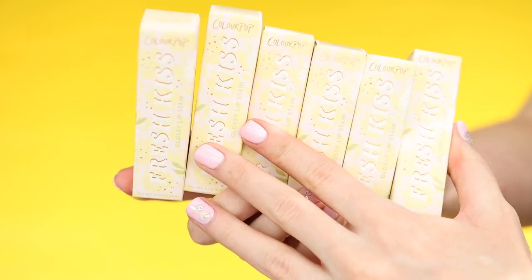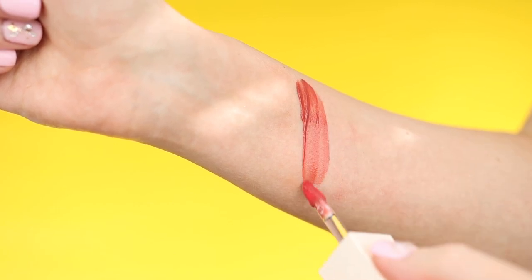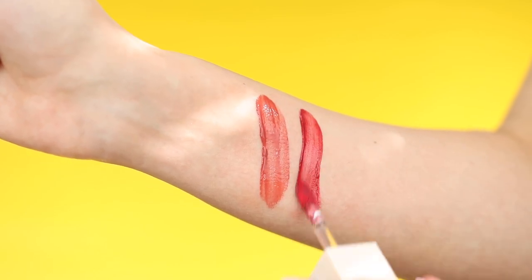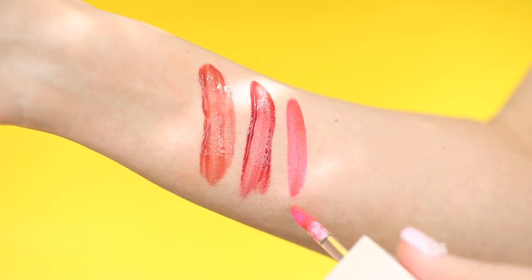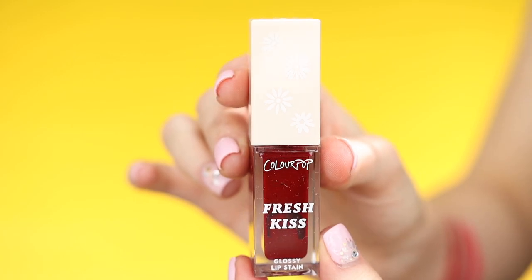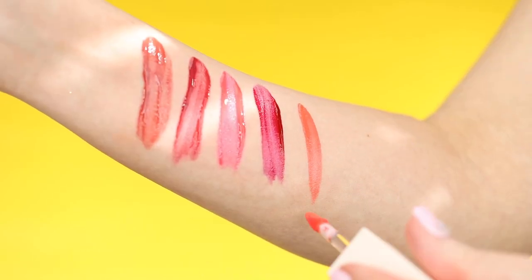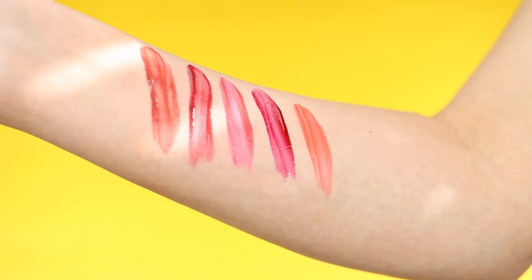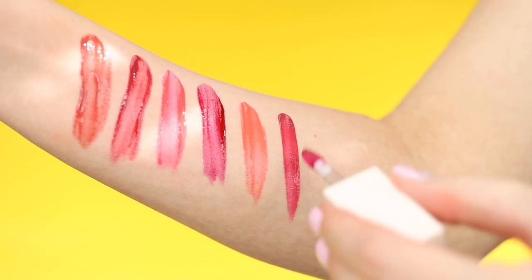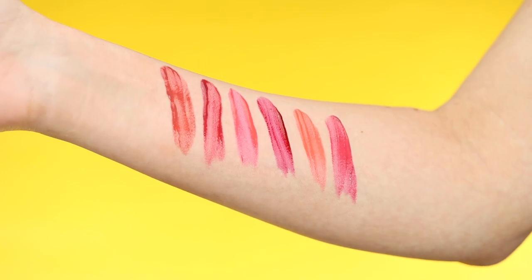Lastly, we have six shades of their Fresh Kiss Glossy Lip Stains — I love these. First up is Tree Hugger, then The Glory, then Sun Kiss — wow, that's a really bright pink, that one's fun. Then Poplar Culture — that's a cute name. Then Virtue, which is also very bright and kind of orangey. And lastly we have Leaf Me Alone. Here are all of the shades of the glossy lip stains — all fun and bright colors. I'm excited to see how these look on the lips.